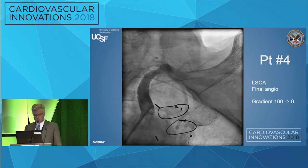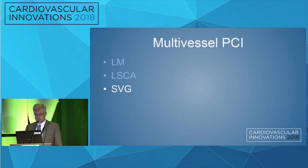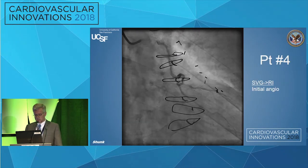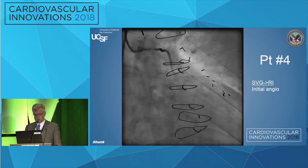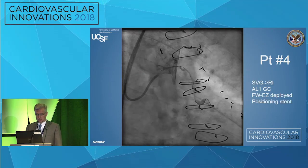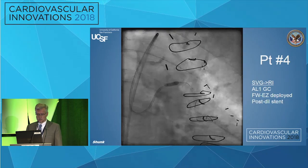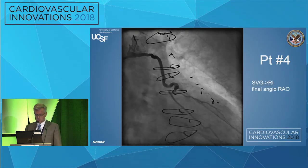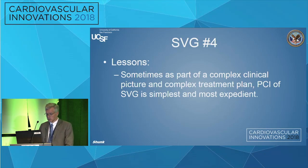The gradient went from 100 mmHg pre to 0 gradient after the subclavian stent — you don't need angiographic perfection if you make the gradient go away. Then we turned to the vein graft — arguably one of the more straightforward lesions for this patient. We put a filter wire in, positioned a stent in the mid-graft, deployed the stent, post-dilated, retrieved the filter, and got a very nice final result. Sometimes, as part of a complex clinical picture, PCI of the vein graft is the simplest and most expedient step — and even with a lot going on, we still used embolic protection and the Amplatz guide.